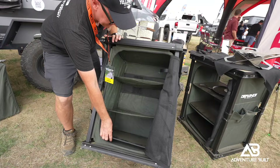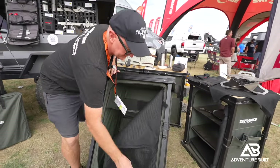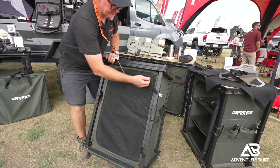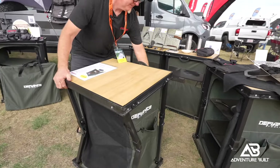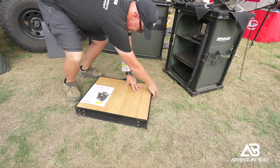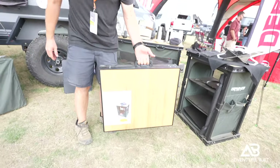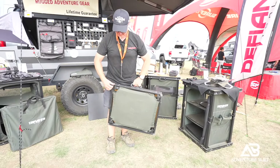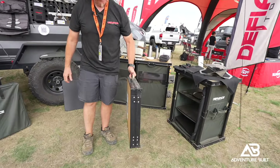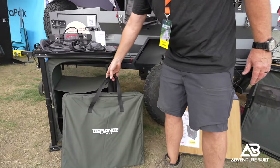The bamboo top is what drew my attention as I was walking by. Is it solid bamboo? Yeah, it's a one-piece bamboo top. We tested some different things — melamine and other surfaces — but they just wouldn't hold up to weather. They'd get a little wet and fall apart. We tried slats first, but that gave gaps, so we went with solid bamboo. You can use it as a cutting board and prep surface.